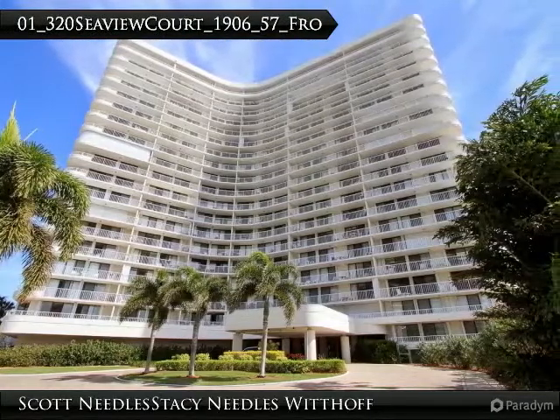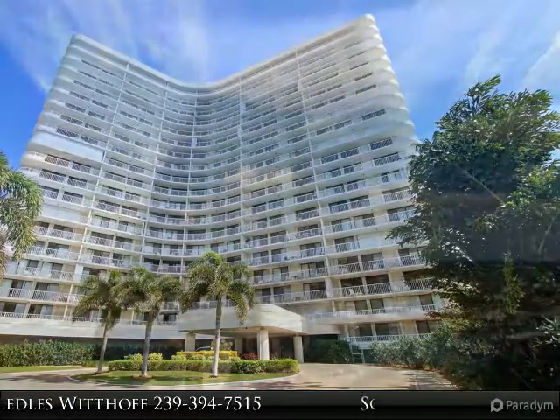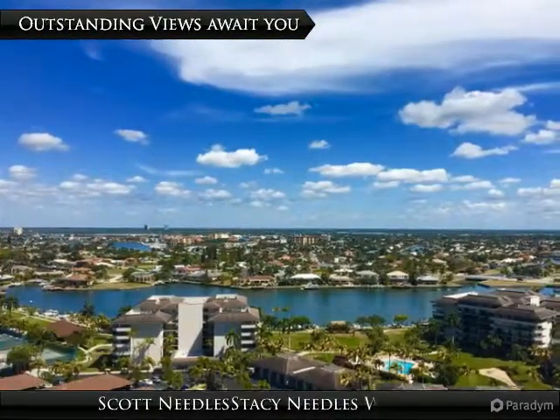South side corner unit with amazing views down Marco Island's beautiful Crescent Beach and views of the entire island. Updated unit with newer kitchen and bathrooms.